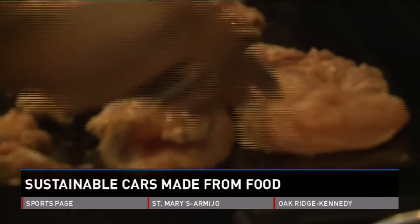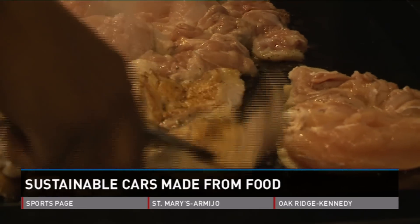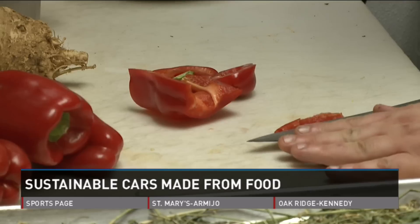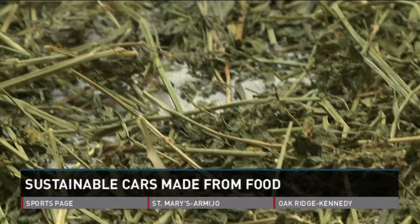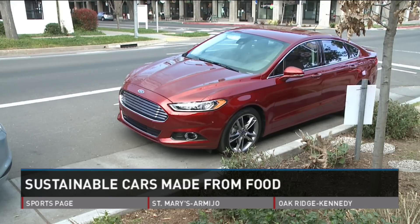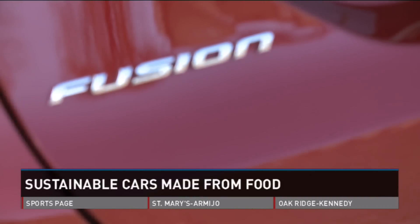The sights and smells of Mulvaney's kitchen preparing for yet another busy lunch crowd. But today's menu is much different. Chef Patrick Mulvaney is putting together a variety of items based on food ingredients that can be found in this car parked outside — the brand-new Ford Fusion.